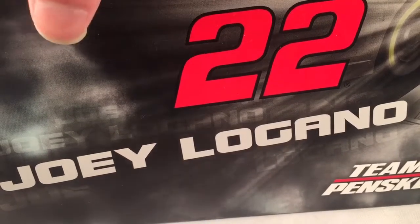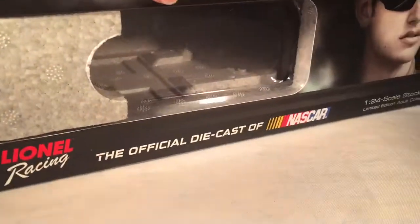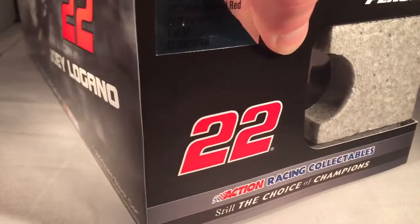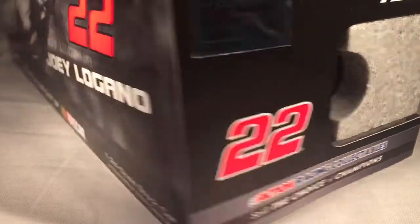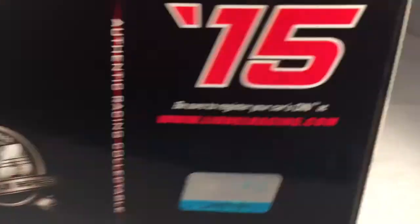Let's take a quick look at the box. Shot number 22, Joey Logano, Team Penske — picture of Logano right there. Lionel Racing made a total of 637 of these. Number 22, Team Penske, Joey Logano, Platinum Series, 2015 copyright and such on the bottom — all that good stuff.